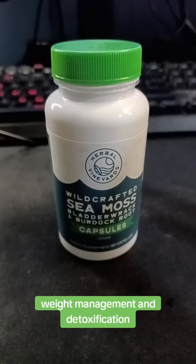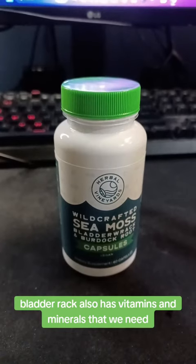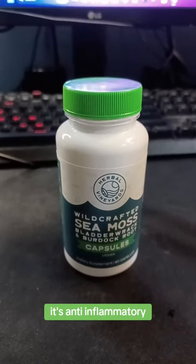Bladderwrack also has vitamins and minerals that we need. It supports thyroid health and weight management, has anti-inflammatory and antioxidant effects, and is good for digestive health and skin.